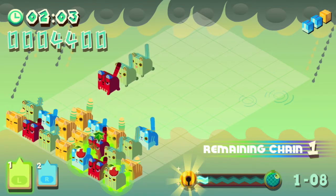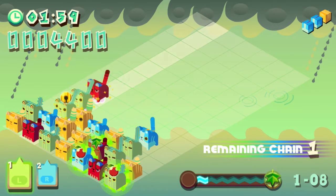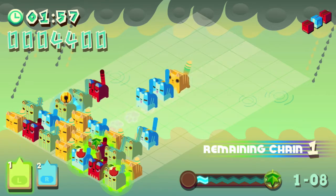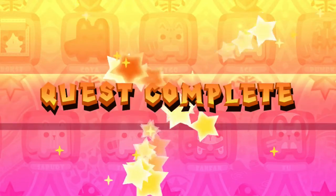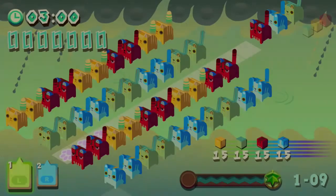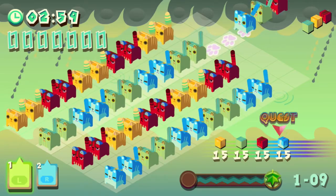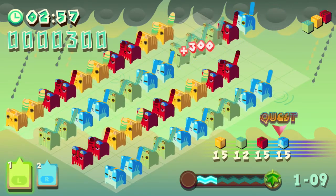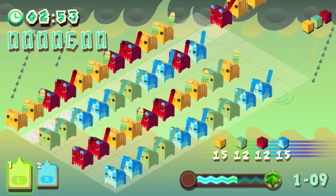I'm terrible at planning ahead so these give me problems. That was the one I cleared in like three seconds the first time, just completely on accident. Every ten levels you end up at the next world and you get a little cutscene.